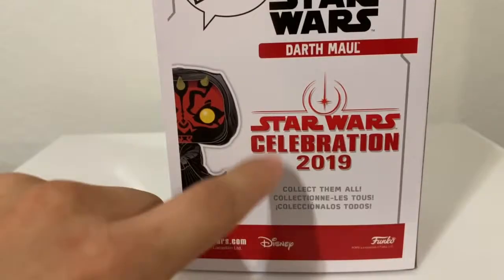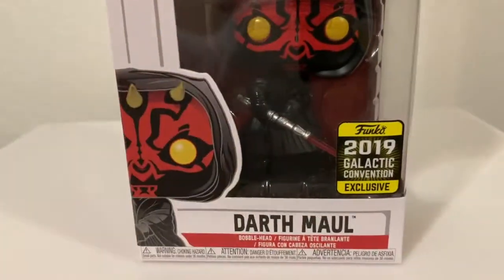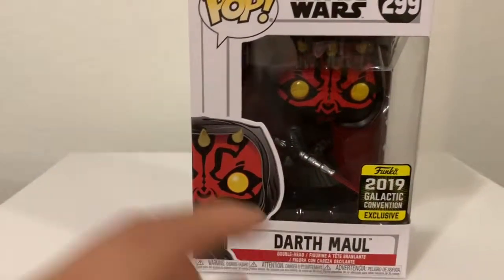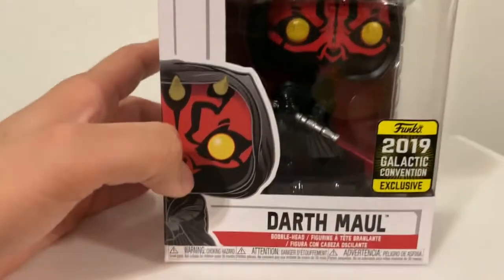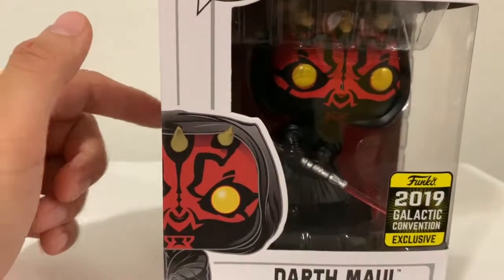They don't show the chrome one, but as you guys know the 2019 Galactic Convention has all the chrome Star Wars characters, and I think Darth Maul and somebody else — forgot the name — were the only ones that were not chrome. The only Darth Maul available was either the old-school one or one without a shirt.